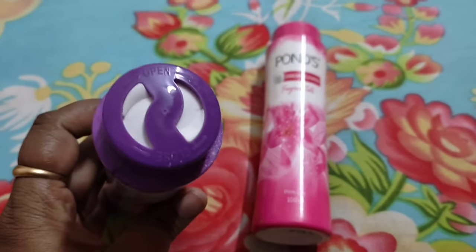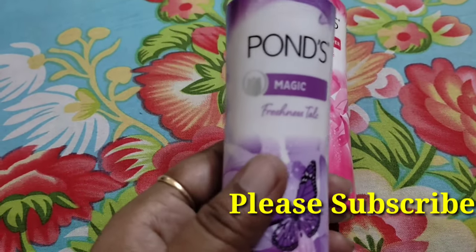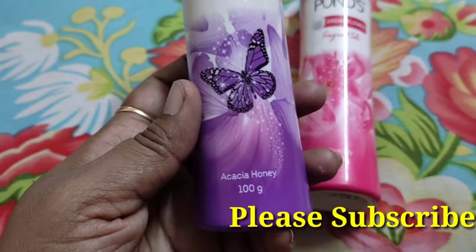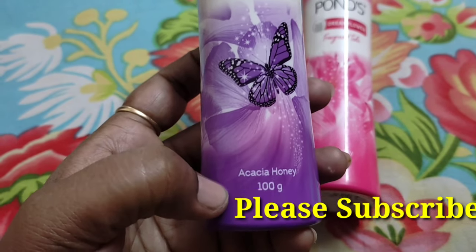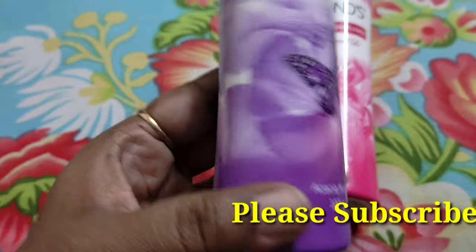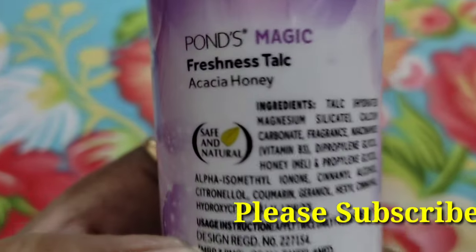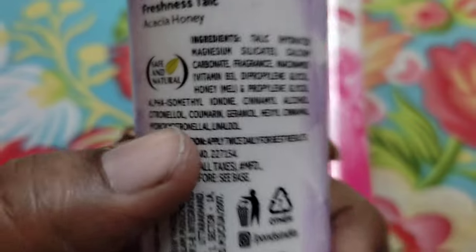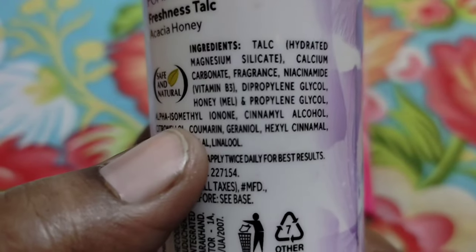We have used this before — it is a very old product, but they have changed the packing. In the talc you can see the purple color. This purple talc is made with honey. Here on the back cover is the Magic talc — this talc is purple and here you can see the ingredients; there is a long list of ingredients.